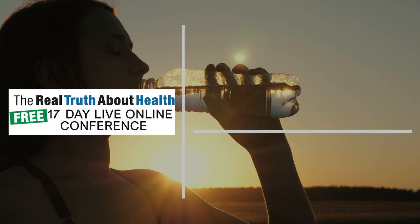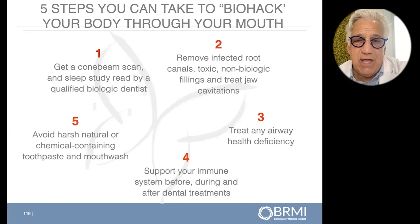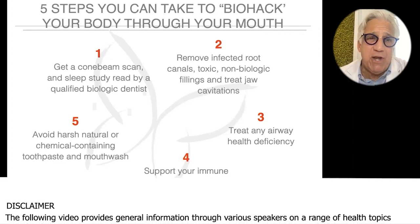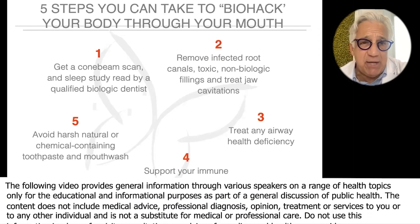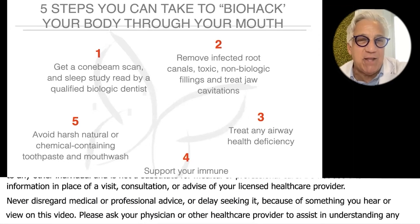So the five steps, as I sum up here, the five steps that all of you can do to biohack your body through your mouth. Number one: get a cone beam scan, a CBCT, and a WatchPAT — remember the name — WatchPAT sleep study.